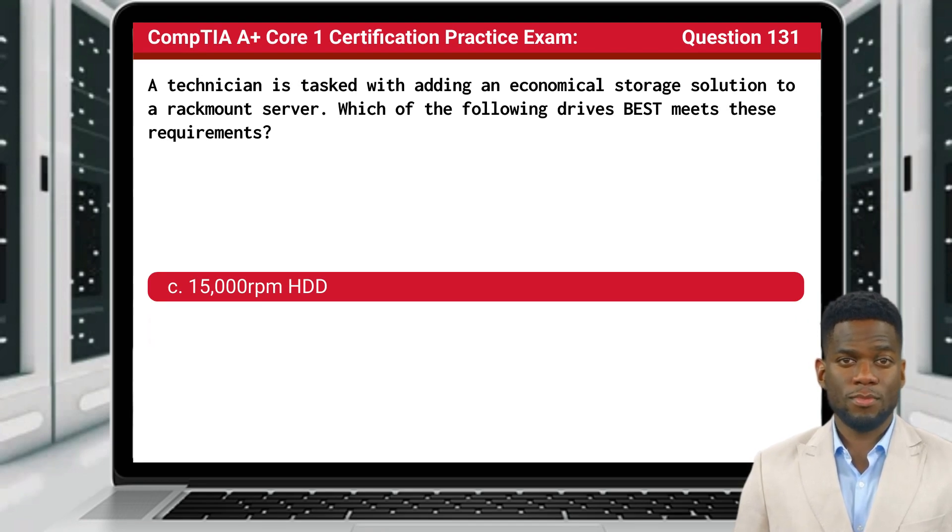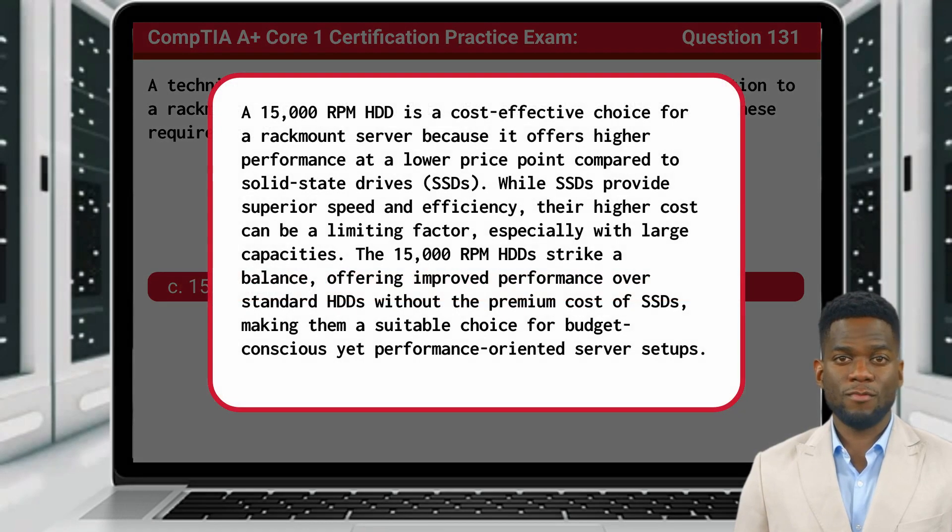The answer is C, 15,000 RPM HDD. A 15,000 RPM HDD is a cost-effective choice for a rack mount server because it offers higher performance at a lower price point compared to solid-state drives. While SSDs provide superior speed and efficiency, their higher cost can be a limiting factor, especially with large capacities. The 15,000 RPM HDD strikes a balance, offering improved performance over standard HDDs without the premium cost of SSDs, making them a suitable choice for budget-conscious yet performance-oriented server setups.